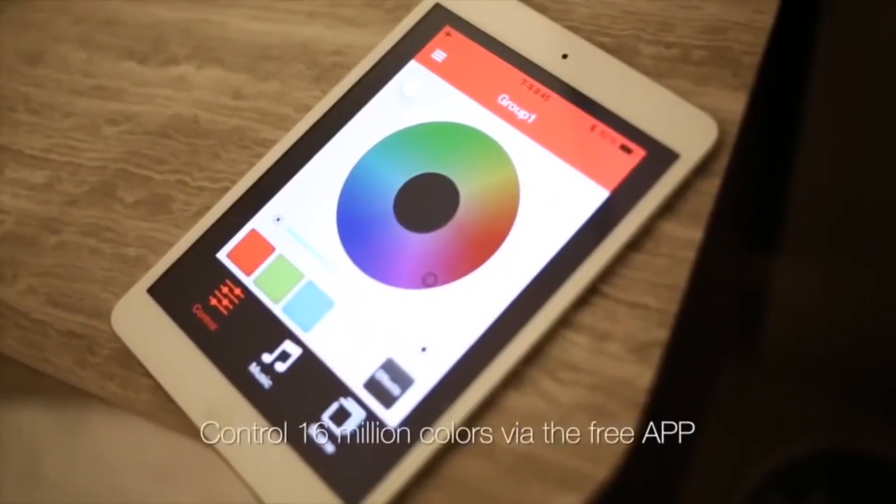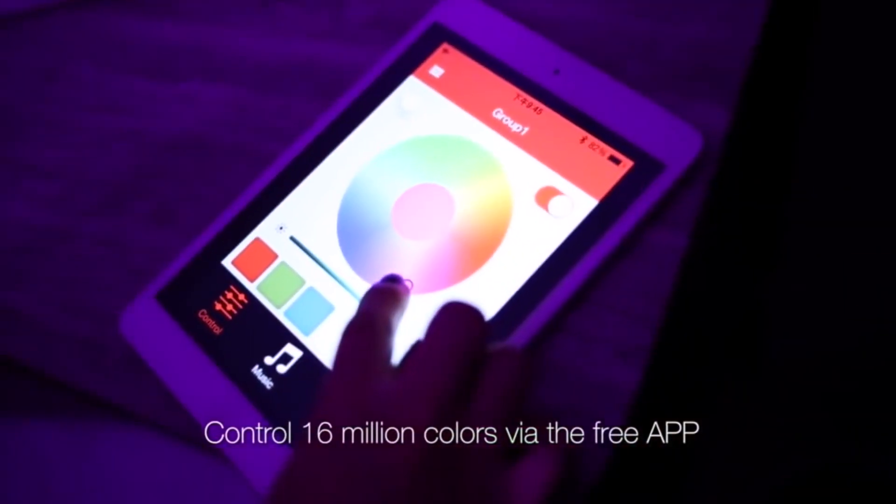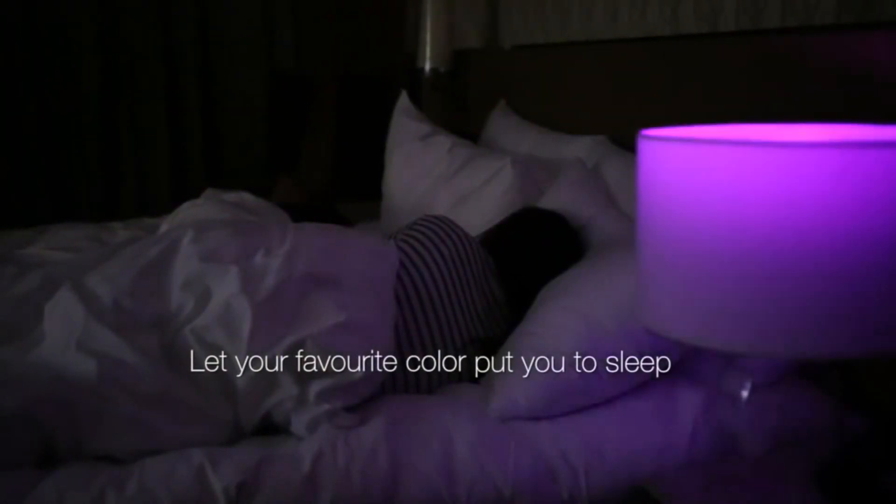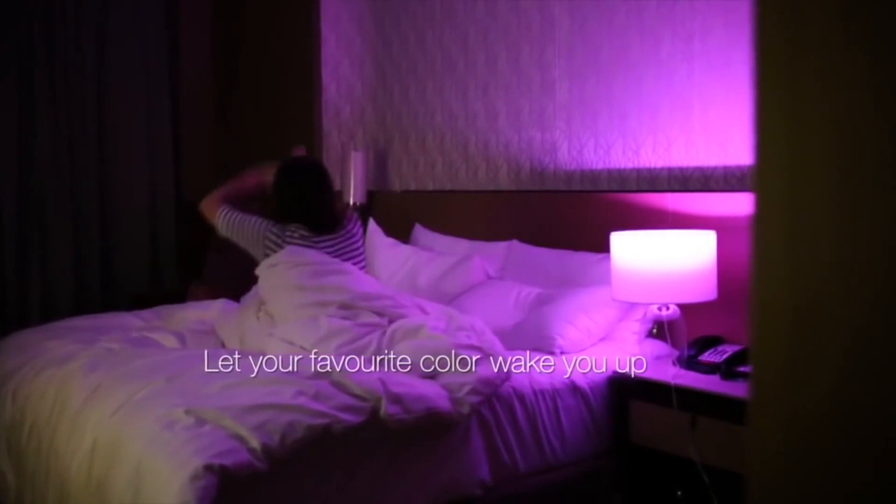Fourteen LEDs inside have a claimed lifespan of 55,000 hours, which is 2,083 days or more than 5.5 years of continuous use. The bulb costs just under $20. The link is in the description.